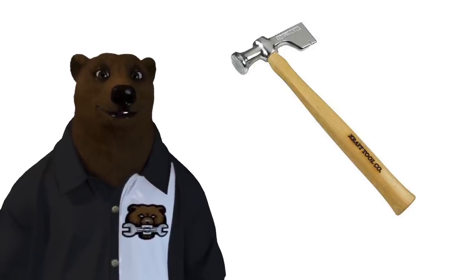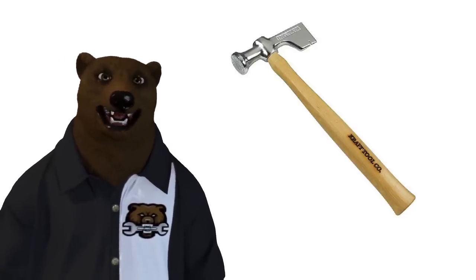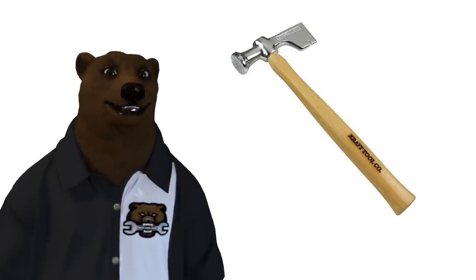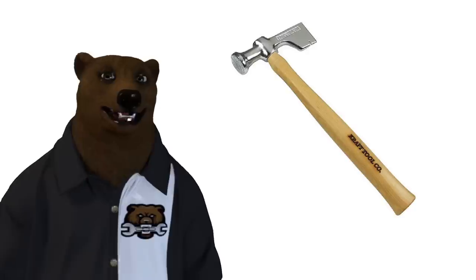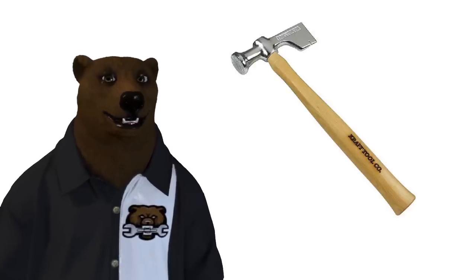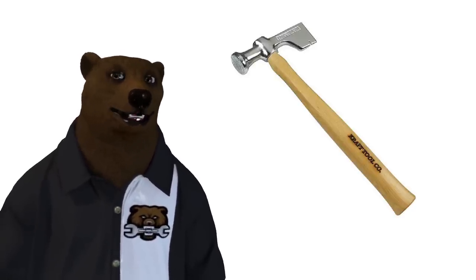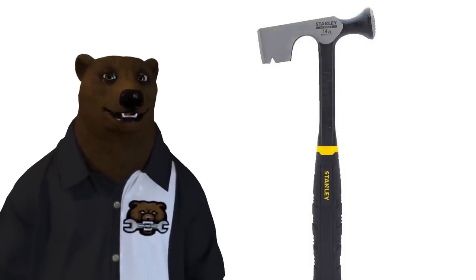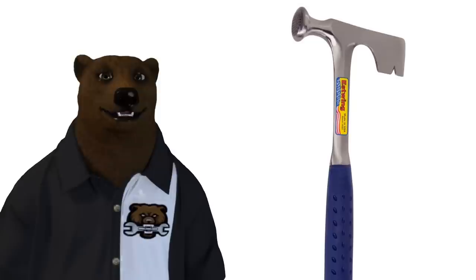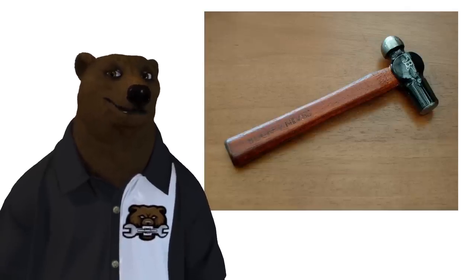Then we've got the drywall hammer — similar style but significantly different. It's for hanging sheets of drywall, hacking it off, has a nail remover — a very specific tool for a very specific job. Hanging drywall I can deal with, but the mudding is the part I hate. Your hands get all chalky — kind of a nails-on-chalkboard thing for me. The variations on this one don't cover as wide a field; they all stick to a similar theme.